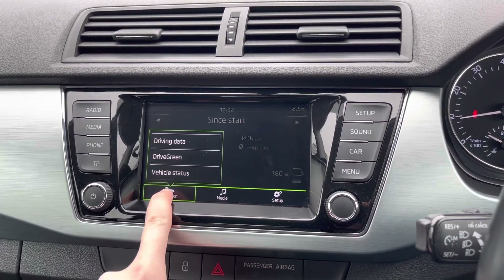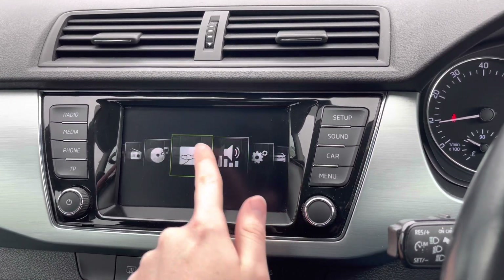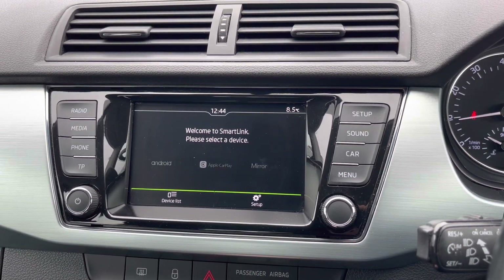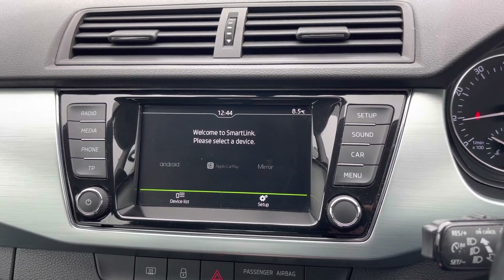You can also access vehicle information including your vehicle status and driving data. Here in the menu you've got access to all of your different features including your Smart Link — this has Android Auto, Apple CarPlay, and MirrorLink, allowing you to pair your smartphone up very easily.